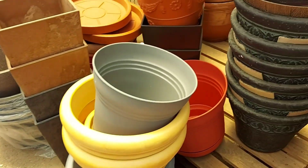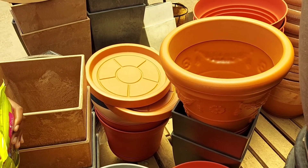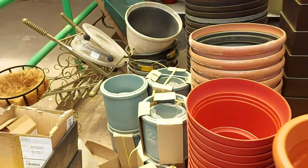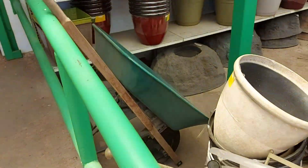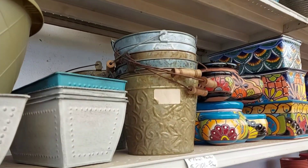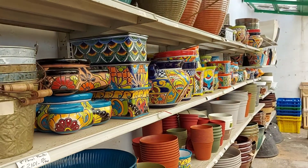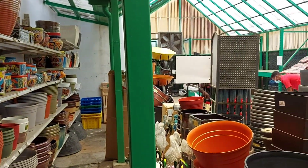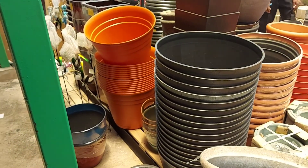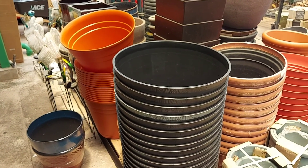We have some plastic pots over here — come out of the way, JJ. Plastic pots in different sizes. They also have some specialty pots up here as well, maybe $2,000 or $3,000 for different pots. Some huge black ones and red ones are like maybe 22 inches or 34 inches.